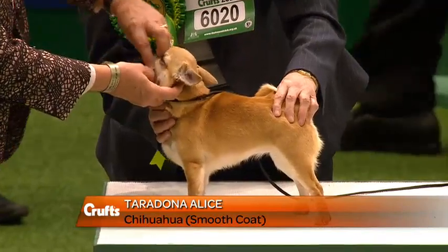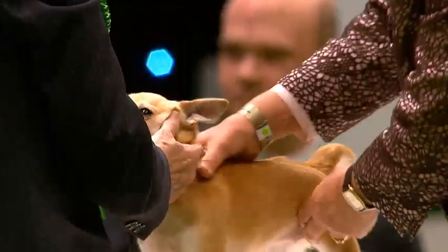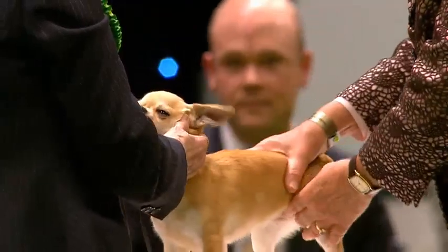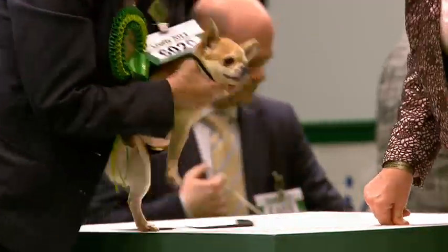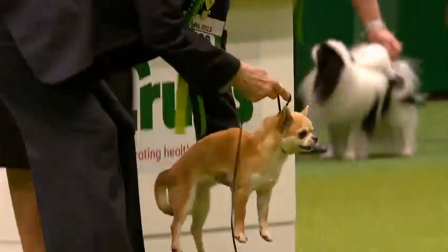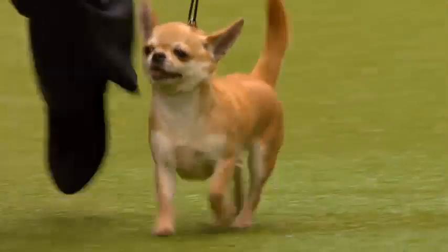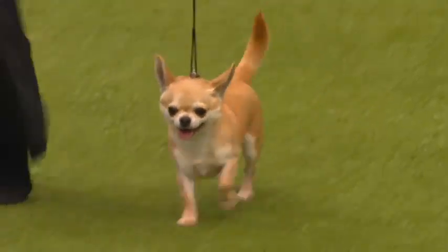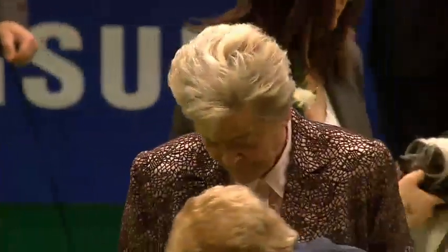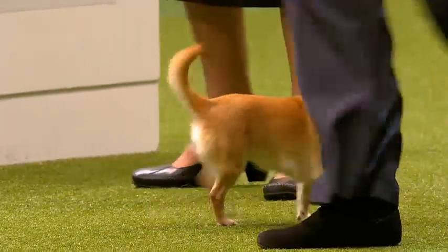This, of course, is the smooth version of the Chihuahua. This is Alice — a bitch, three years old, owned by Mrs. Pam Tranter, handled by Pam in the ring. Little short muzzle, well-rounded apple dome of a skull, large flaring ears. Alice was behaving like a little crazy thing when she came into the ring earlier, showing true Chihuahua character, but she's settled nicely now. Beautifully under control. High-set tail carried up, nice extension in the front. Brisk, forceful action with top-line held nice and level on the move.